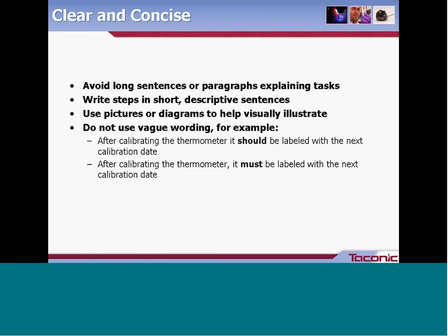Whenever possible, use pictures or diagrams as visual illustrations. Some procedures can be documented through flow charts or swim lanes, which clearly lay out how steps flow into one another. It's very important to not use vague wording. For example, 'after calibrating the thermometer, it should be labeled with the next calibration date' — the word 'should' leaves room for interpretation. Replacing it with 'must' removes that question. You don't want your SOP to raise questions; it's there to help answer them. If there's a requirement, it should be stated explicitly.